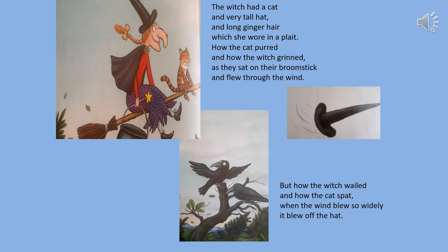The witch had a cat and a very tall hat and long ginger hair which she wore in a plait. How the cat purred and how the witch grinned as they sat on their broomstick and flew through the wind. But how the witch wailed and how the cat spat when the wind blew so wildly it blew off her hat.